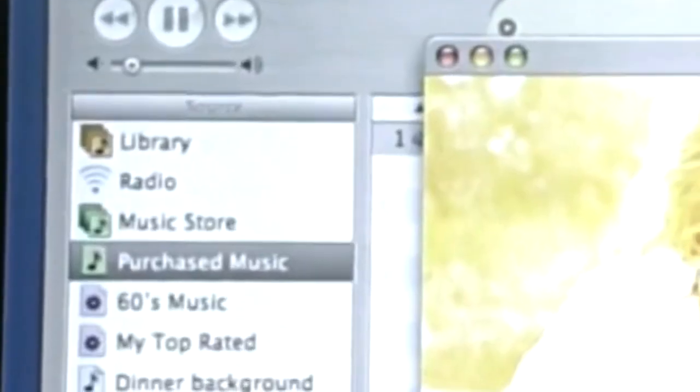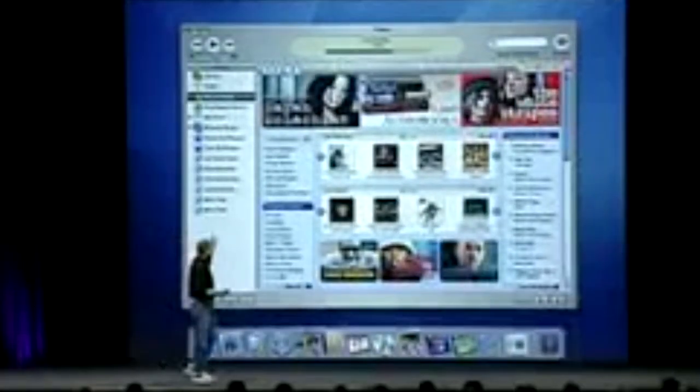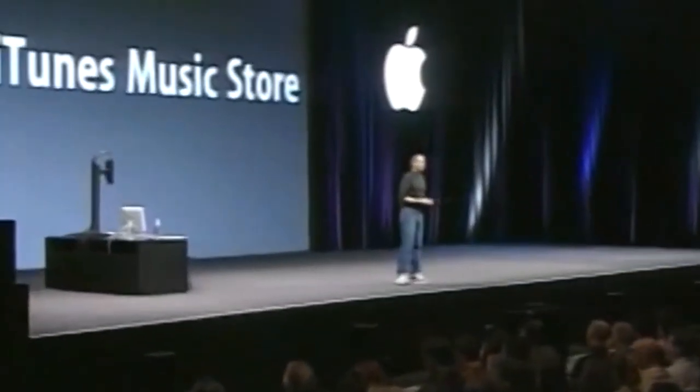In 2003, the iTunes Store arrives, revolutionizing the music industry further by changing how music is purchased and distributed. It's not just a store — it's a new digital marketplace.